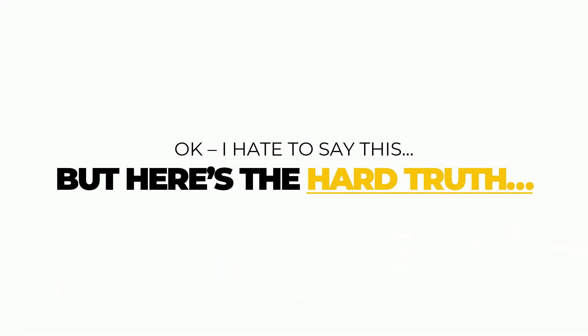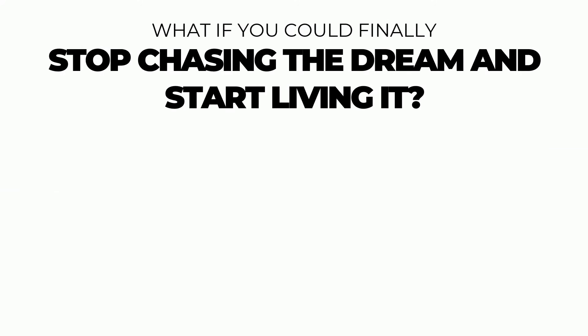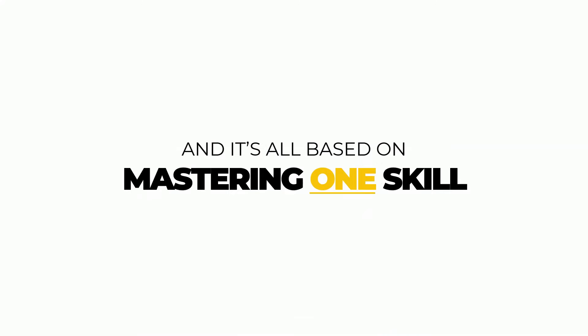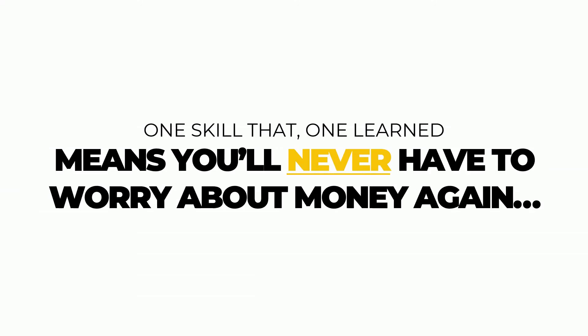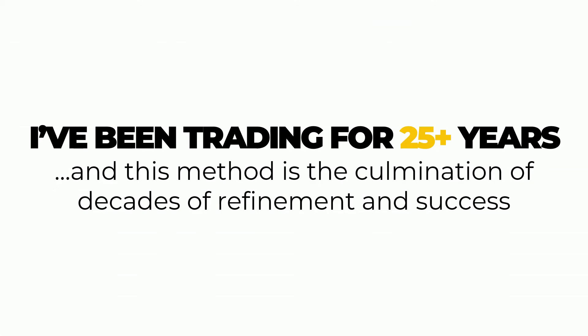What if you could stop chasing that dream and start actually living it? That's why I created the Titan's Edge Formula — a proven, simple, effective, business-like approach that generates real, consistent profits. It's all based on mastering just one skill. It's the same thing I've been doing for years. I'm pulling back the curtains and showing you exactly what I do. It's one skill that, once learned, means you'll never have to worry about money again. This isn't some fly-by-night system like so much of the crap out there. I've been trading for 25-plus years, and this method is the culmination of decades of refinement and success.